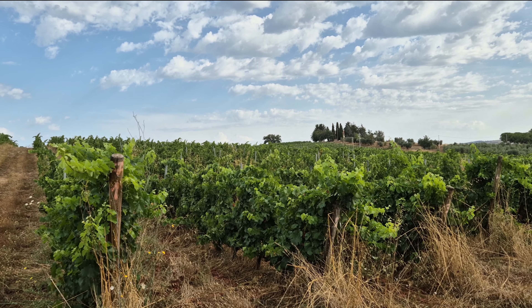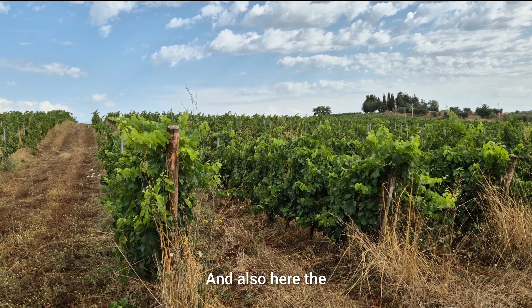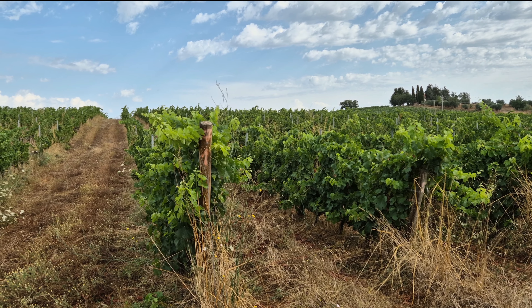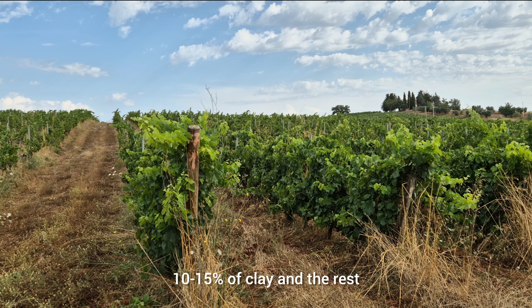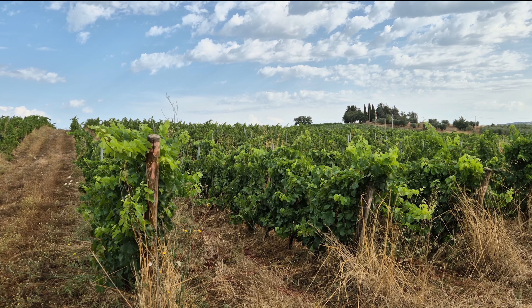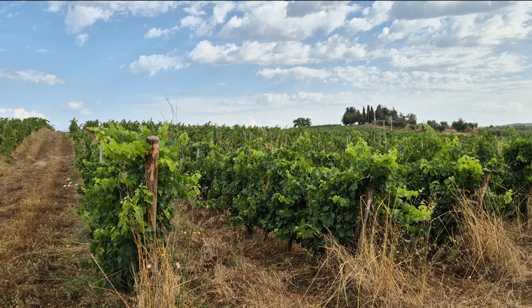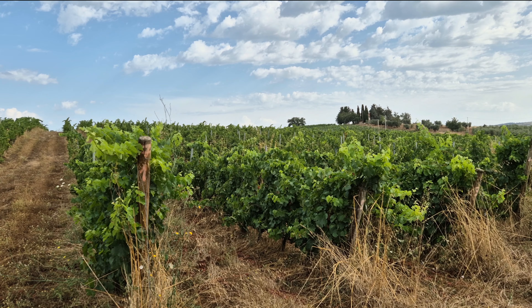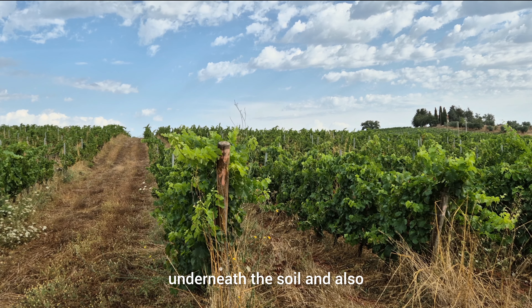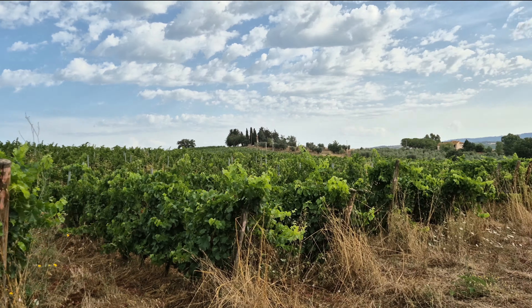Here the soil composition is around 75% sand, 10–15% clay, and the rest is silt. Underneath the soil we also have granite and chalk.